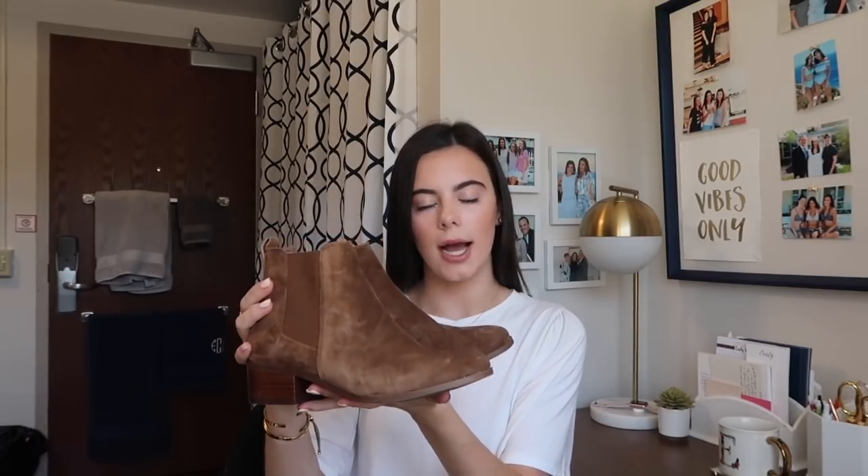Also from Nordstrom I purchased these really cute suede brown booties. These are from Steve Madden — pretty reasonably priced. I'm pretty sure they're brand new because that's what the woman was saying, and they're very comfortable. Perfect with jeans, dresses, really anything. Probably going to wear them this weekend. Very excited about these.